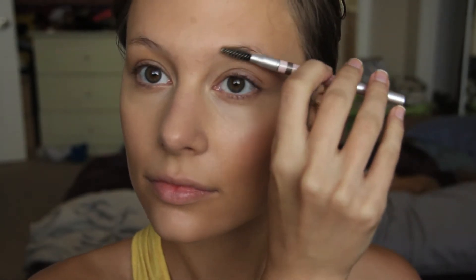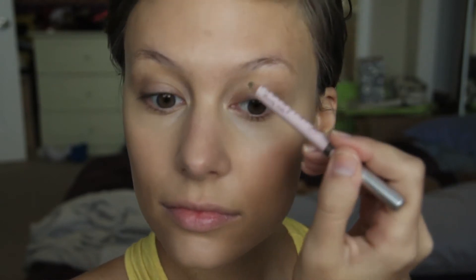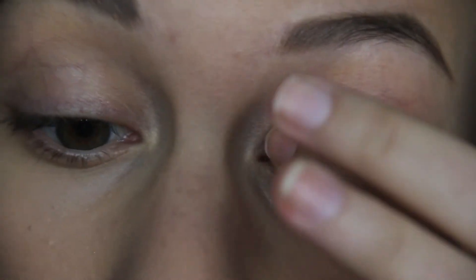Next, my eyebrows. I'm starting with the Anastasia eyebrow pencil — I'm pretty sure I'm in blonde — just combing them out and following the natural shape of my brow. After I have a decent shape I want to follow, I then apply the Anastasia Brow Duo brow shadows on top. Next, Krylon eye primer to prime the eyes.